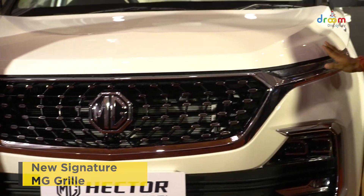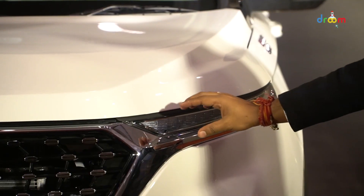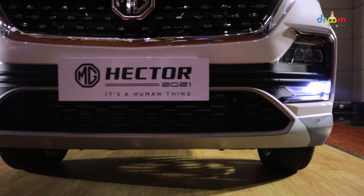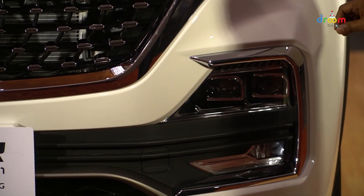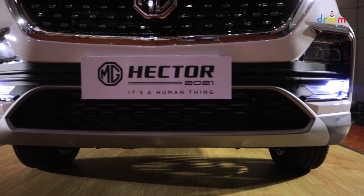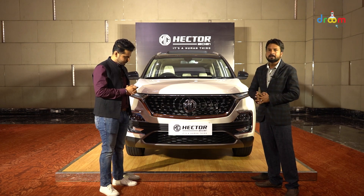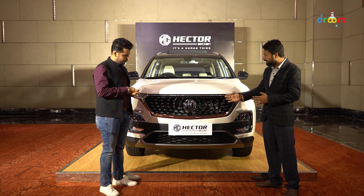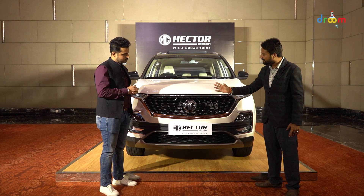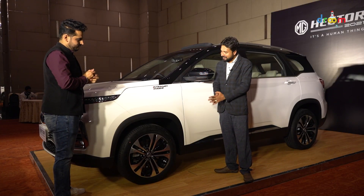If we talk about the headlamps, the headlamp design is almost similar — MG has retained it, although it is very sleek. Then we come to the fog lamps, and the fog lamp design is almost similar to the previous model. If we talk about the bumper, the bumper design is also almost the same. As we go to the skid plate, MG has also retained it. So the prominent change in the front fascia, made for Indian consumers, is only the front grill with the MG logo in the center.